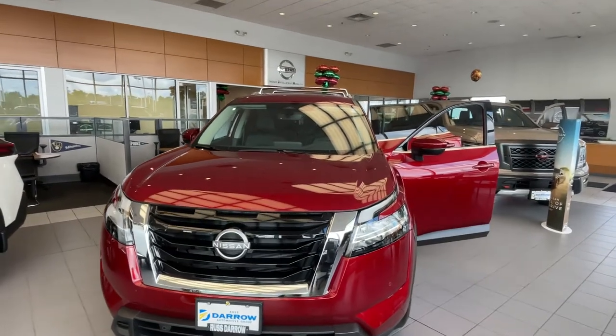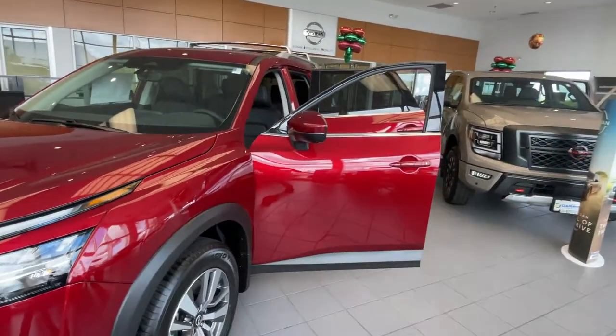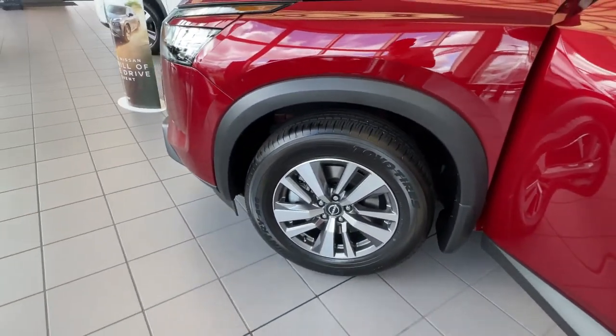Hey everybody, LJ over at Rest Aero Nissan. Today we've got a vehicle comparison. We've got the brand new Pathfinder here and then the Titan right over here. Starting with the Pathfinder, you've got the 3.5 liter V6 engine and those nice alloy wheels.